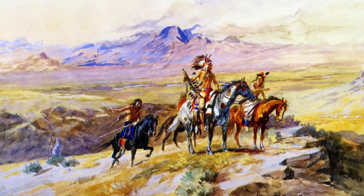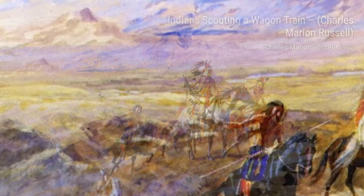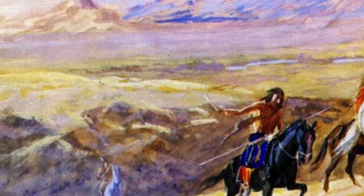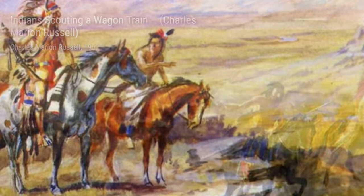Lastly, Indian on Horseback with a Child showcases the bond between a Native American rider and a child. The tenderness and love in this artwork highlight the importance of family and community in Native American culture.